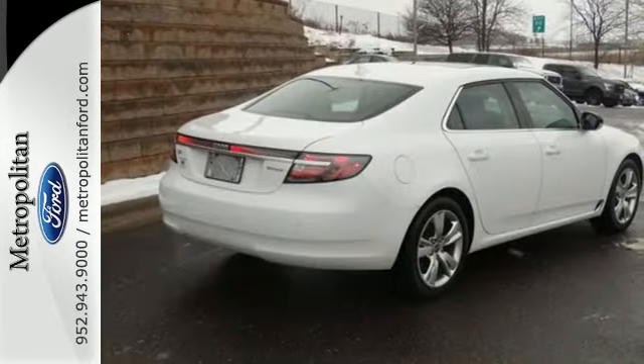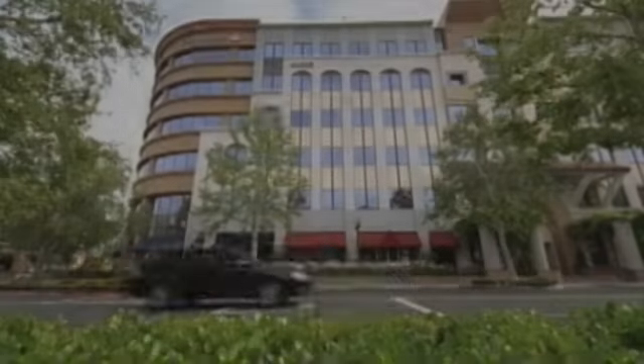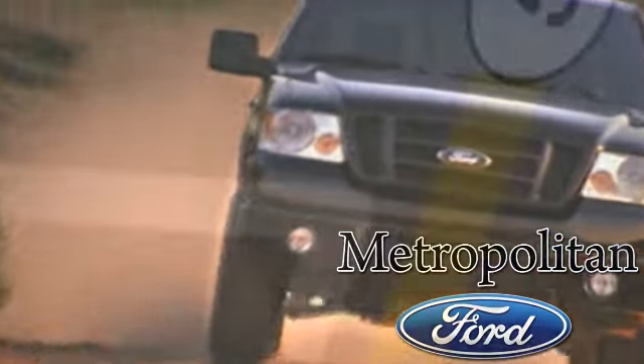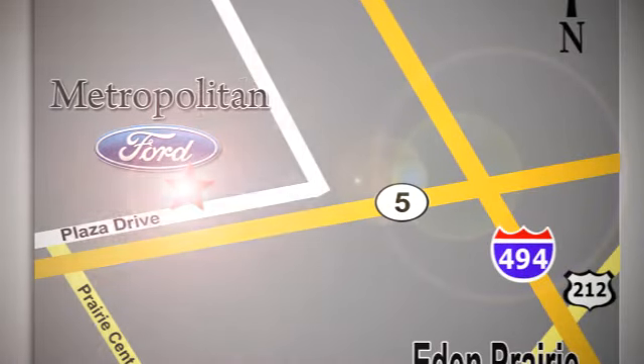You need to see it for yourself. Come on in today for a test drive. Whether you're buying today or just shopping, at Metropolitan Ford you can expect to experience something truly unique. Call or stop in today. We're conveniently located near 494 and Highway 5 in Eden Prairie.